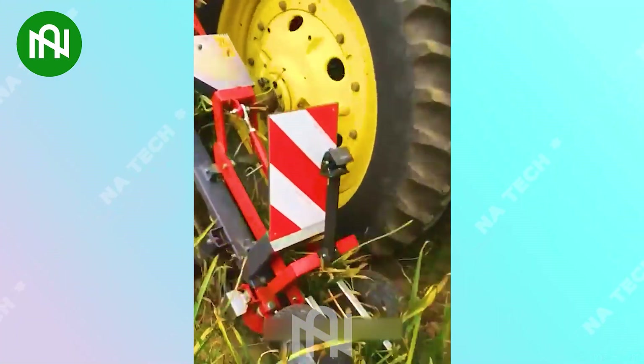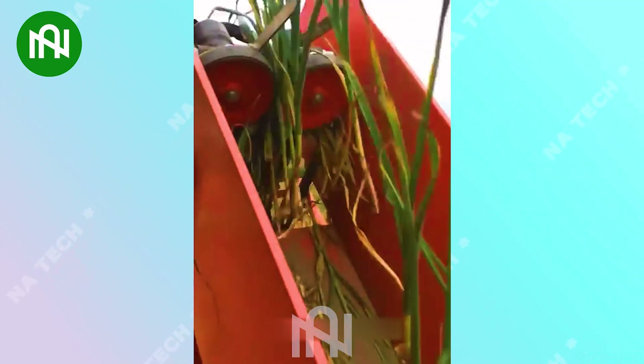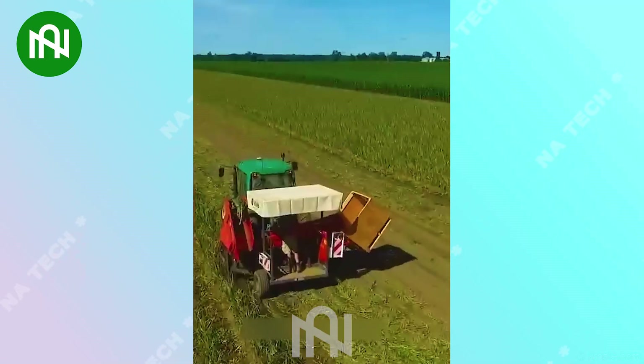The ER322 Garlic Harvester can efficiently harvest acres of garlic fields in just a few hours, making it a formidable machine in the world of agriculture. It's truly impressive in its performance.